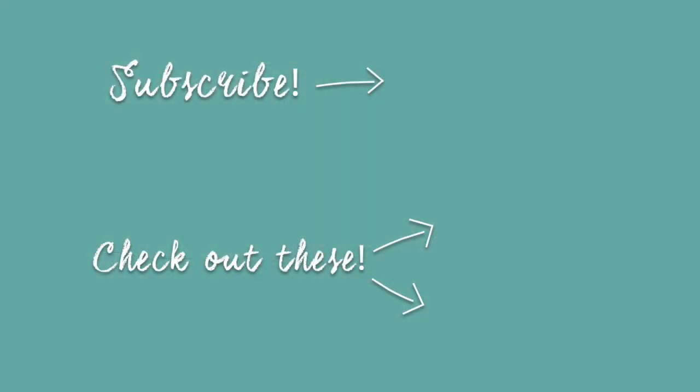Thank you so much for watching. Please don't forget to subscribe if you haven't done so already, and I'll see you next time — hejdå!